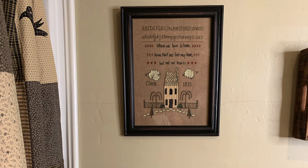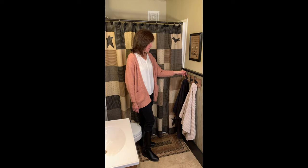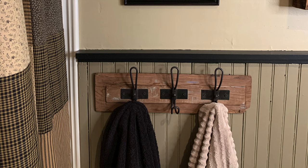On our wall today we have our Clara Primitive Sampler hanging with it, and also our three-hook reclaimed wood piece. We just love these reclaimed wood items.